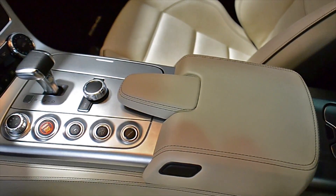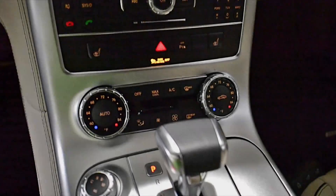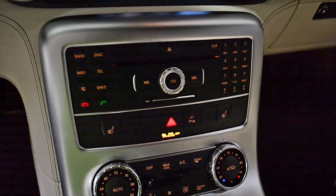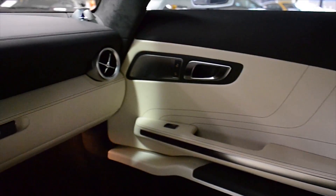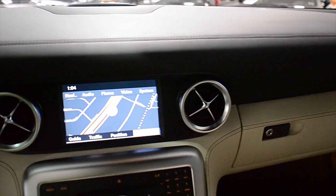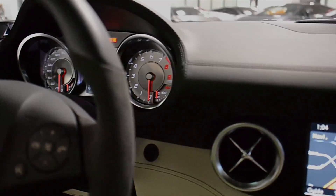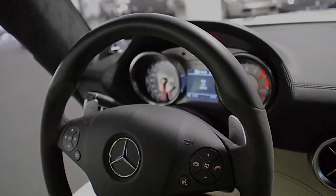This SLS is in like-new condition and comes loaded, including navigation, rear camera, HomeLink, power adjust and heated seats, Bang & Olufsen premium sound, electronic adjustable suspension, power raised rear spoiler, suede headliner, silver painted multi-spoke sport wheels, silver calipers, and much more.